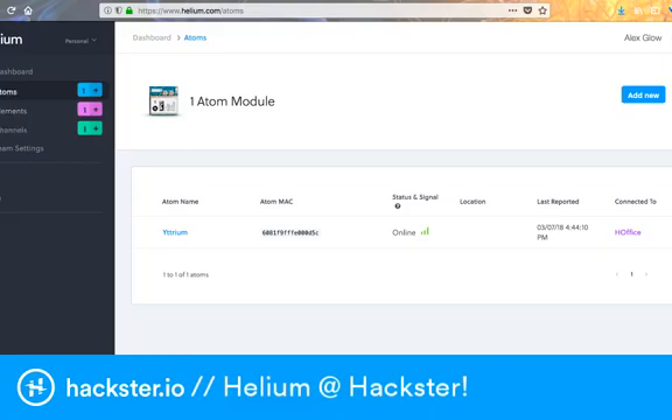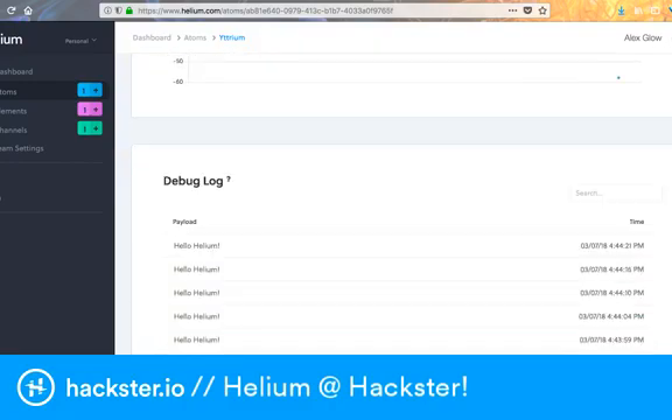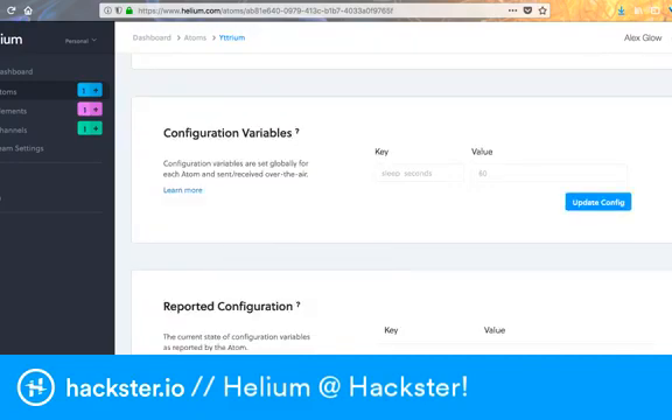These Atoms have configuration variables, which are just saved addresses of memory. You can update them from the cloud and send new updates to your device. In the dashboard, you can add configuration variables — you can also add them through cloud services. They're separate: these are global, where it would change everything no matter what. For example, they have sleep seconds here — the key would be interval, and the value would be one second. That's the transmission time that it would change. You can update these from here or from the cloud.